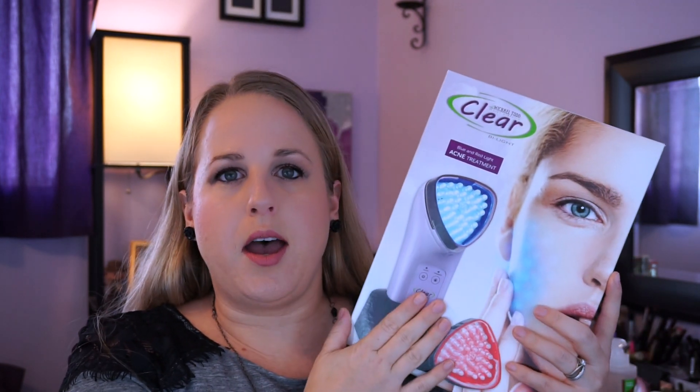I also picked up a Michael Todd Clear by Light Blue and Red Light Acne Treatment device. I've seen people use it for a long time but it was expensive — I got it on an amazing Groupon discount for around $59. I already have a smaller light device but I like this one better because it has a bigger surface area. I'll try it and let you know if I'd recommend it. Groupon, seriously — I love it!